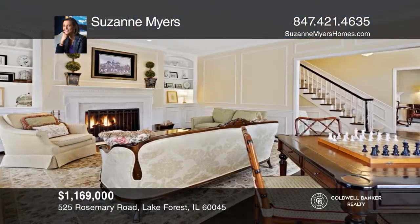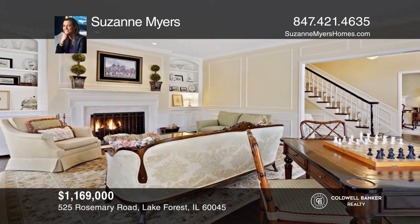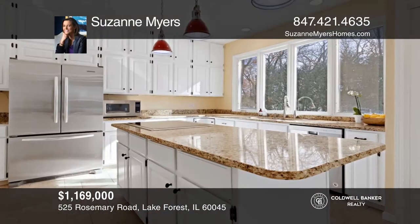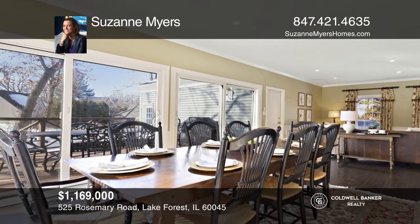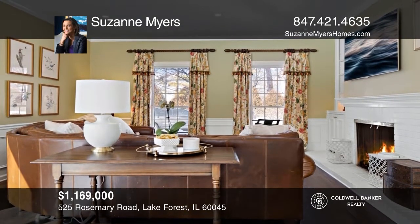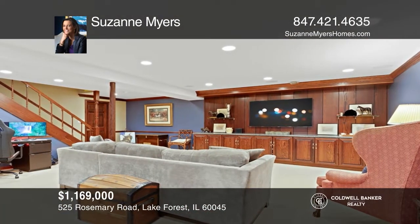This gracious, center-entry colonial is located in the heart of East Lake Forest between the town and the beach. This home features high ceilings, generous room sizes, four fireplaces, hardwood floors, and elegant wainscoting and moldings. You'll find a first-floor office or fifth-bedroom, first-floor laundry, and an attached two-car garage. The deep basement with an updated bath provides a great additional recreation space. Ready to take the next step in obtaining your future home? Contact Suzanne Myers to find out how.